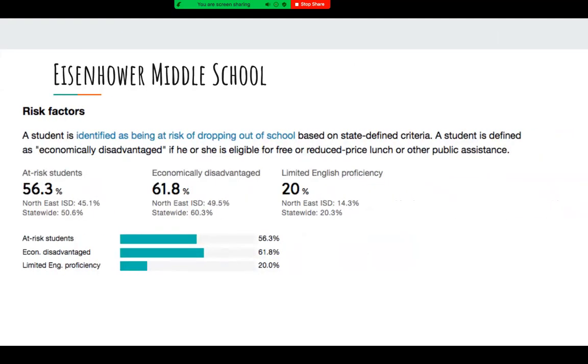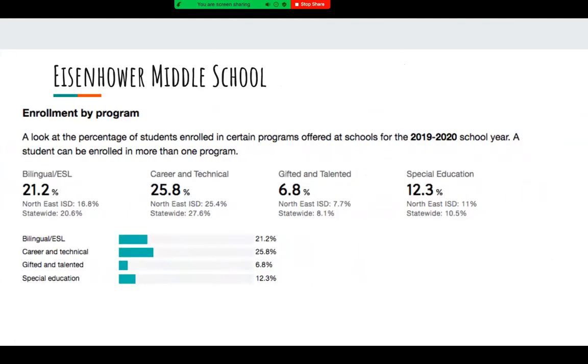Here we have some risk factors for our students at Eisenhower. 56.3% of our students are considered at risk of dropping out, which is concerning considering that number is way above the district average of only 45.1%. 61.8% of our students are economically disadvantaged, 20% have limited English proficiency, 21.2% are in bilingual or ESL programs, and 12.3% receive special education services.